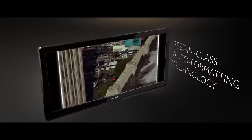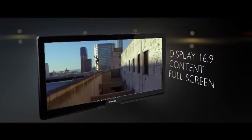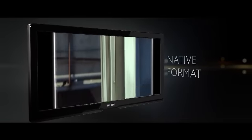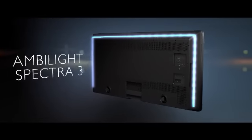Thanks to best-in-class auto-formatting technology, Cinema 21x9 also displays your 16x9 materials perfectly, resized to full screen or in their native format.